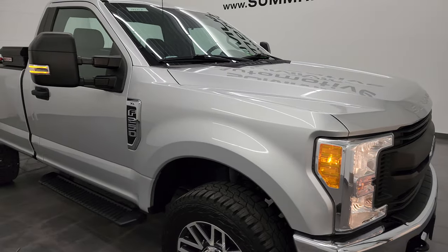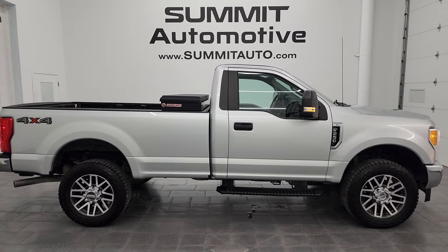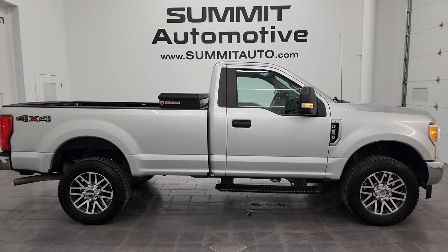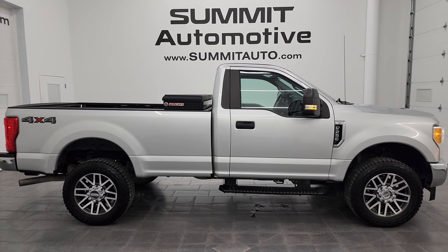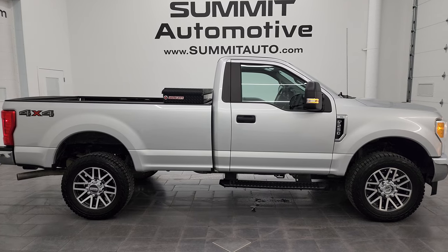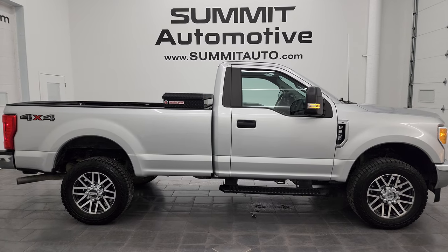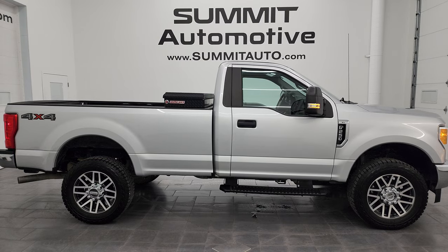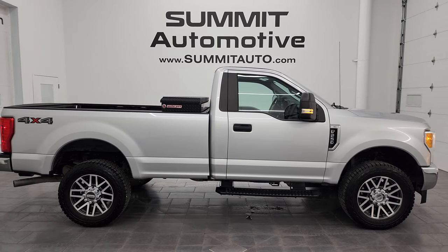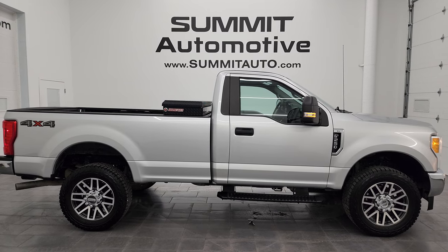I would highly recommend this truck from a quality and condition standpoint — I think whoever gets this one is going to be very happy with it. To see more pictures of this truck or one of the other 550 new and used cars, trucks, SUVs, minivans, Wranglers, half tons, three-quarter tons, and one tons, go to summitauto.com for full pictures and descriptions of every single vehicle. For more HD videos, go to YouTube.com/SummitAuto and click the bell notifications. Don't let gems like this one pass you by. We're super excited to help you with this ultra-clean 2017 Ford F-250 regular cab long box XL in Ingot Silver Metallic. Thank you so much for checking out the video — remember to like, subscribe, and share. Thanks again and have a great day.